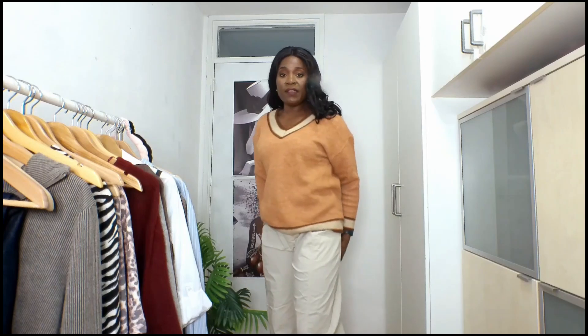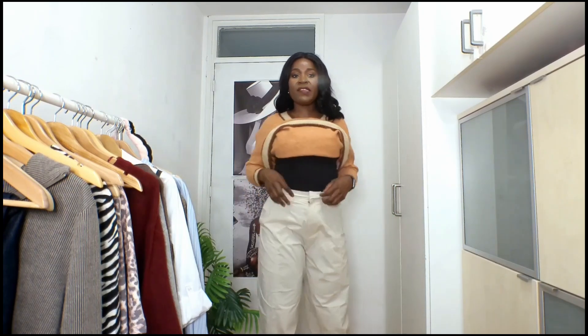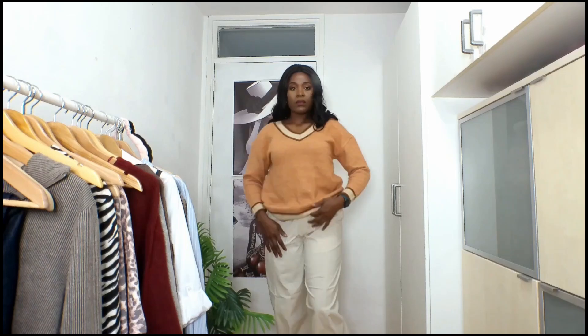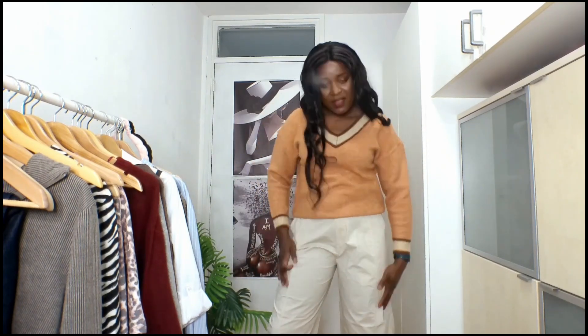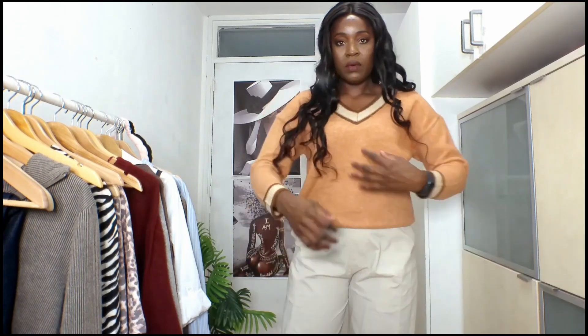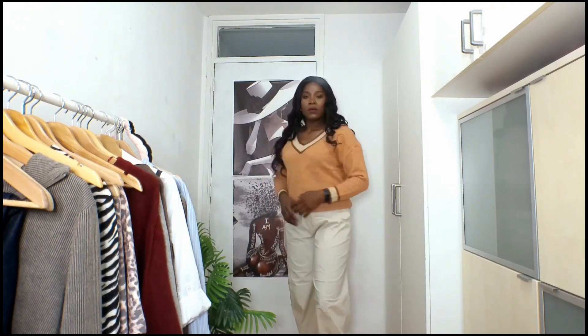I'm going to combine this knitwear with the trousers. The color is really matching well with the trouser — it's really looking cute. This kind of color can match a lot of colors, which is why I love it. It's a very versatile color you can use to combine with a lot of different colors. The knitwear is size S and the trouser is size 40.